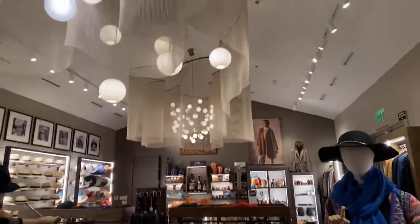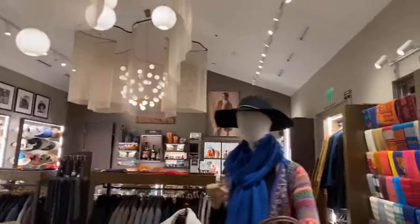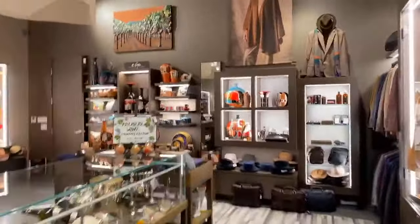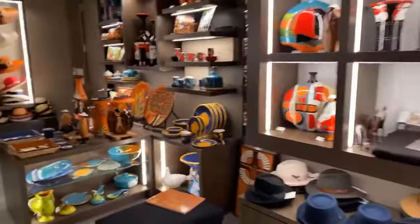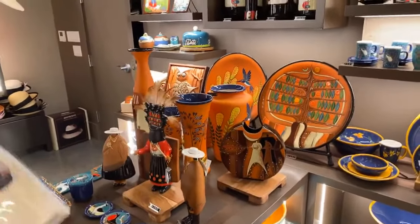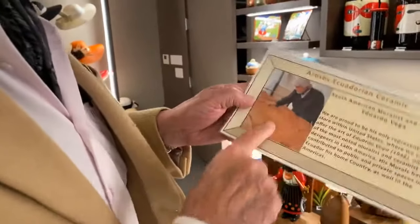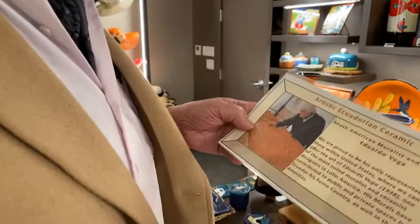And finally, let's take a look at some of these ceramics down at the end, Fabian. Obviously I need to make a trip to Ecuador — there are so many beautiful things there. In Ecuador, we have a muralist and ceramist, Eduardo Vega, who is very famous in Ecuador and South America.